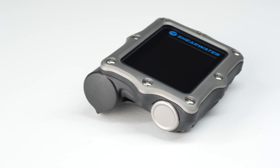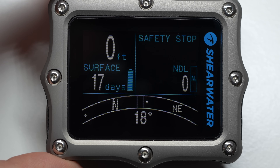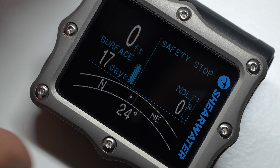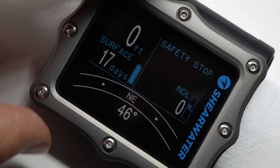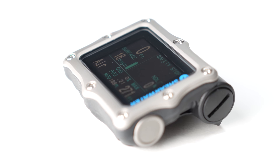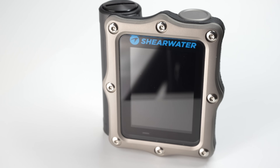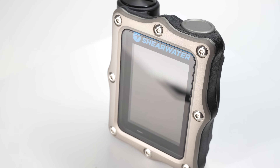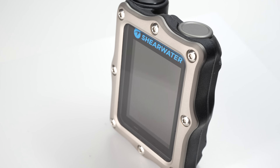I had to include the Perdix in my list. Similar to the EON Core, it has a full color screen and is widely considered one of — if not the — best dive computers out there today. It has a dedicated recreational mode for new divers, and when you move onto technical diving you can unlock extra features hidden behind the scenes. The Perdix runs off a single AA battery, so replacements are very easy to find, and it can be your dive computer for many years — unlike rechargeable batteries that may lose charge over time.